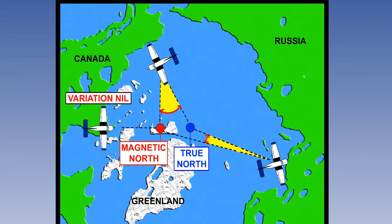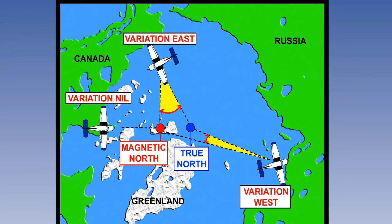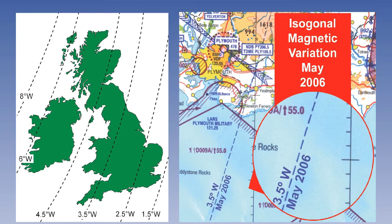Variation can vary from zero to a maximum of 180 degrees. Additionally, the sense of variation is important — whether magnetic north is to the east or west of true north. As the magnetic north pole is constantly moving, variation also changes. Its numerical value is shown on most aeronautical maps. Lines that join places of equal variation are referred to as isogonals. Isogonals that indicate zero degrees variation are also referred to as agonic lines.